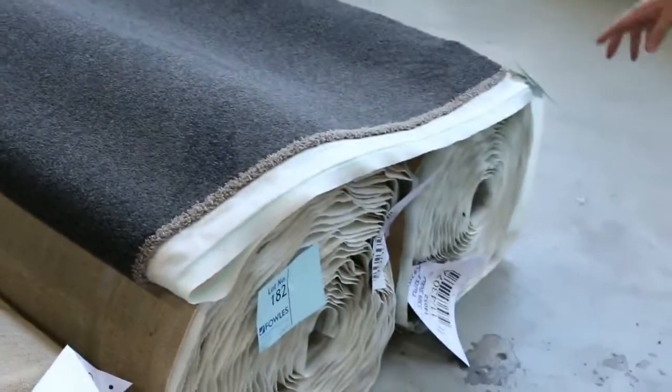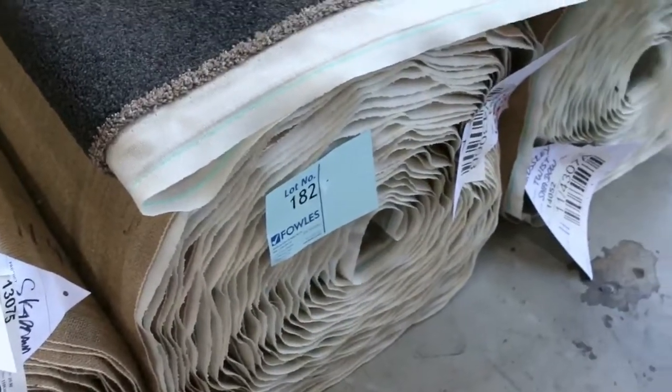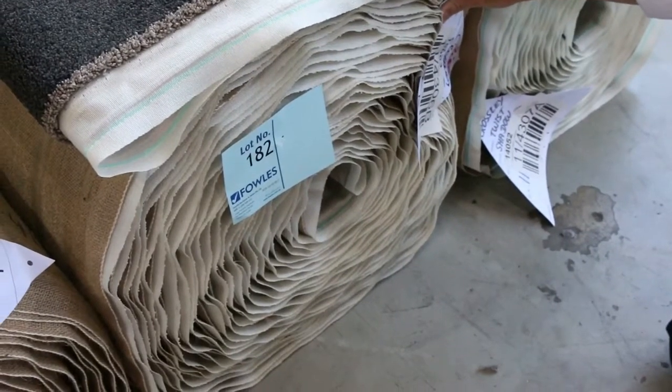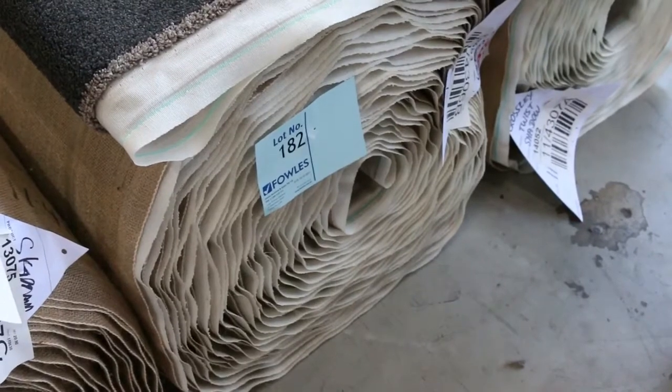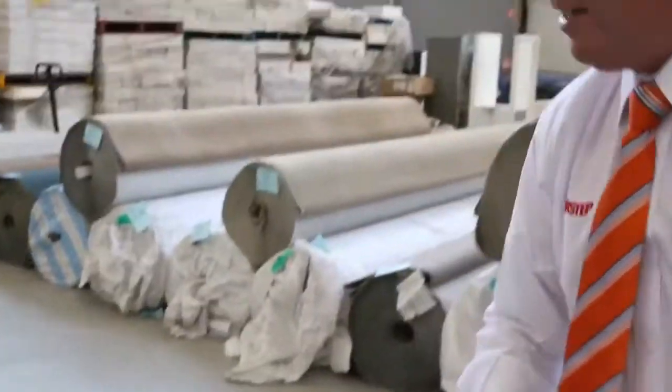And then to finish up, probably a nice couple of rolls here — a solution nylon twist pile. A couple of good roll sizes: I've got a 21.7, and lot number 182 is a 30.4. Have a look at that colour — it's an awesome grey charcoal colour, it's always popular and hard to get at an auction. So a good opportunity to pick yourself up a bargain there.